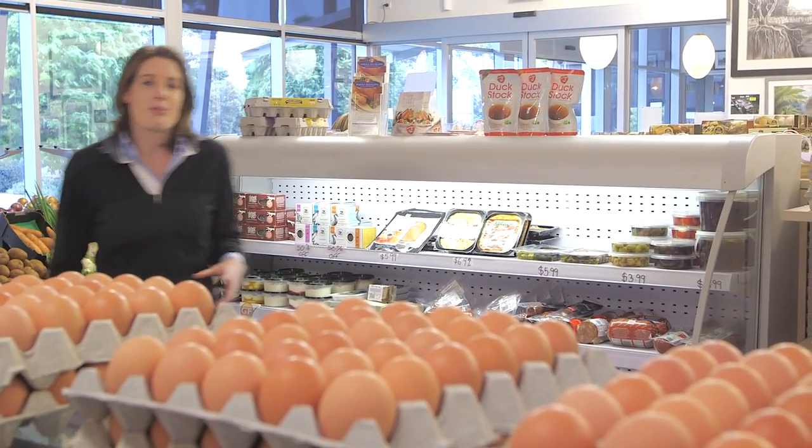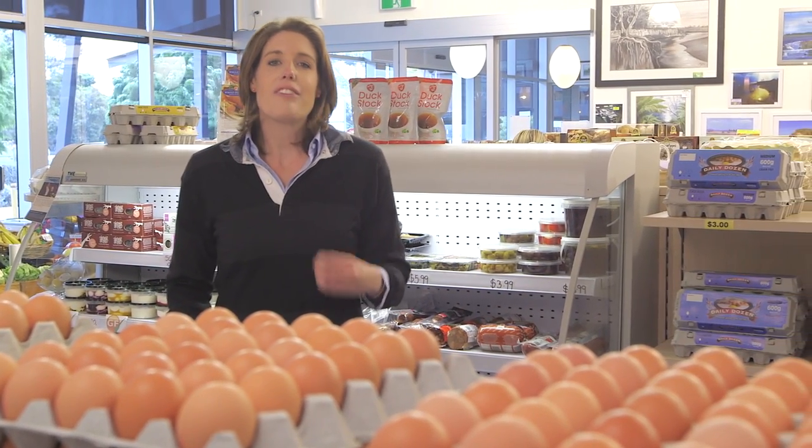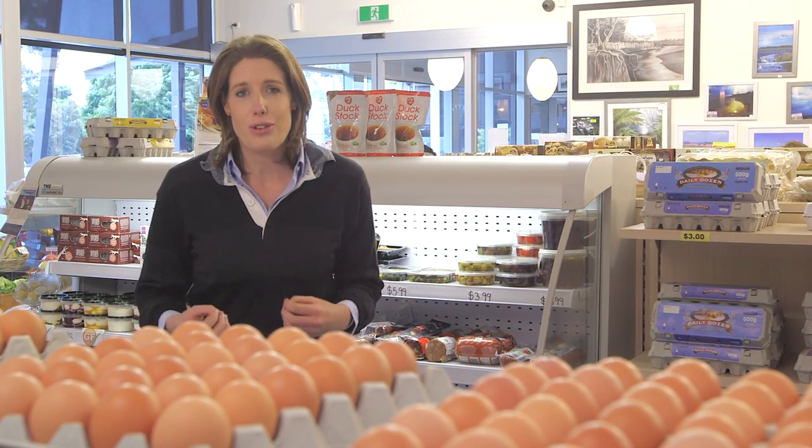For some people, the image of hens in cages doesn't sit right. When we lift our eggs off the supermarket shelf, we want to know that the animals that provide for us are well cared for and the food is safe to eat. The question of how we feed everyone and manage the inherent animal welfare issues all at the same time is an ongoing one.